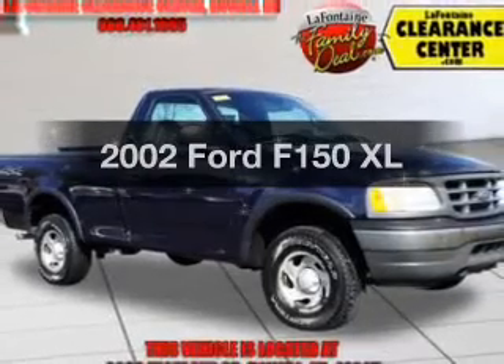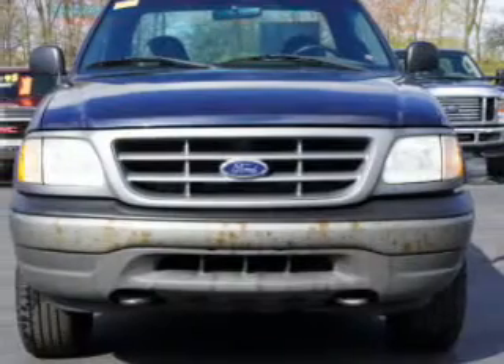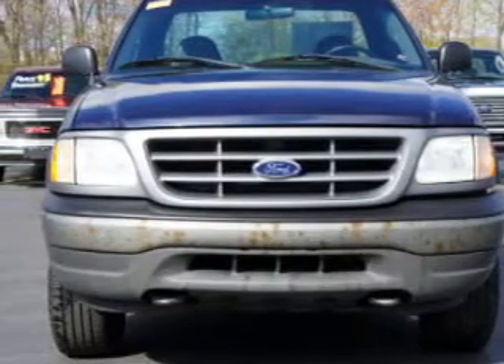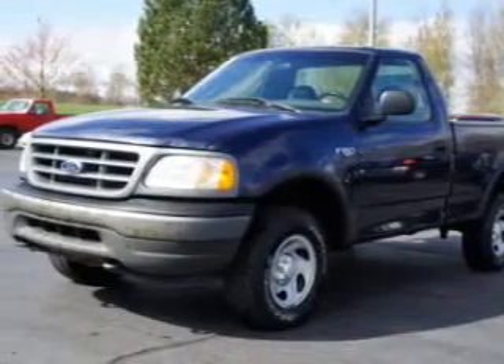If you're looking for an automobile with great attributes, look no further. The powertrain includes four-wheel drive with a reliable engine driven by an automatic transmission, and brakes safely with the anti-lock braking system.